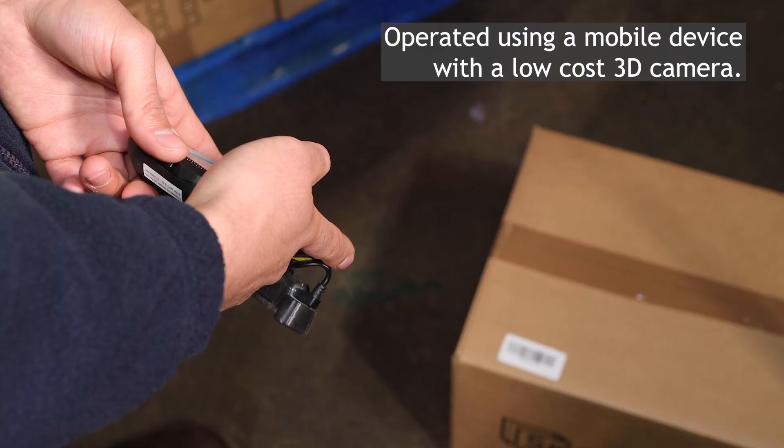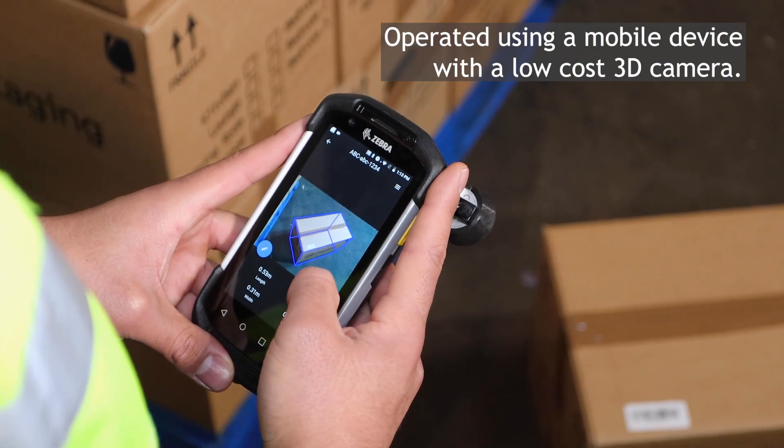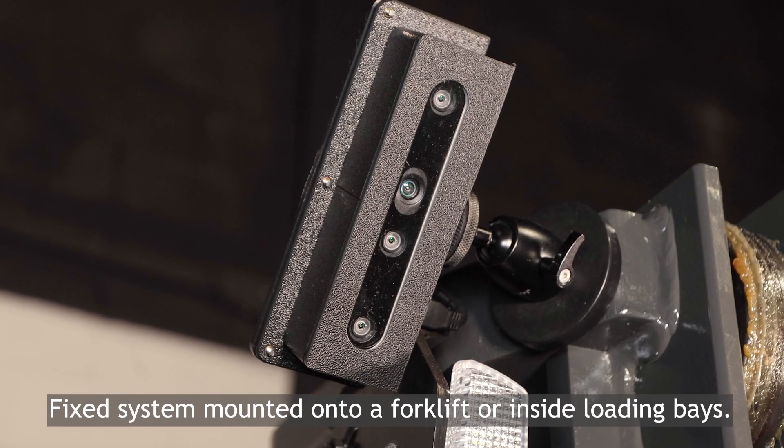The software can be operated using either a handheld mobile device with an additional low-cost 3D camera, or as part of a fixed system with the cameras mounted onto a forklift or inside loading bays.